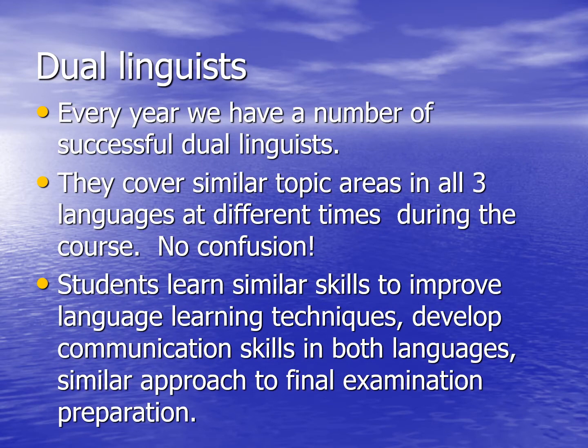We have a number of students who choose to take more than one language each year. Because they cover similar topic areas in all three languages at different times during the course, there's no confusion and students are able to make very good progress if they take two languages. They learn similar skills to improve their language learning techniques, develop communication skills in both languages, and there's a similar approach to the final examination preparation as well.